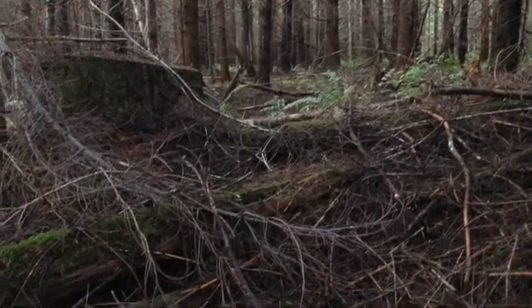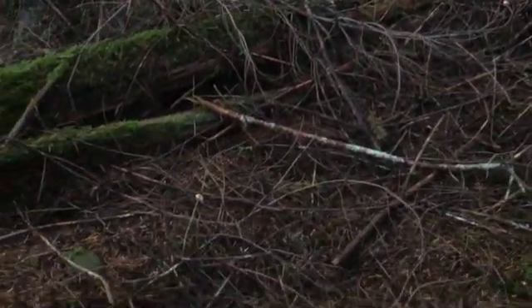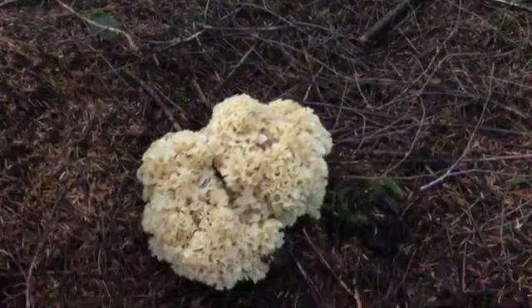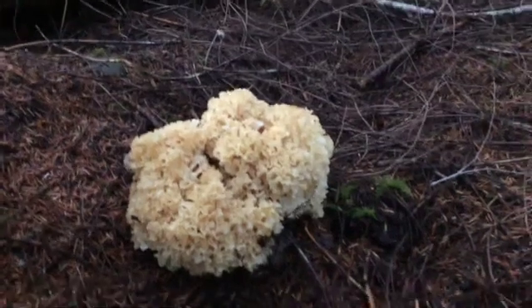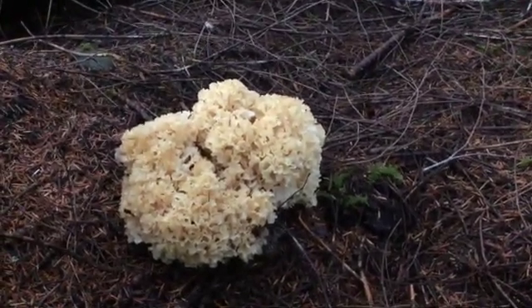Finally, many people consider the cauliflower mushroom to be their very favorite edible. It's often found at the base of trees or stumps, growing off the roots or even out of the ground. Bear in mind, the name is sort of confusing — as you can see, it looks a lot more like a pile of pasta.